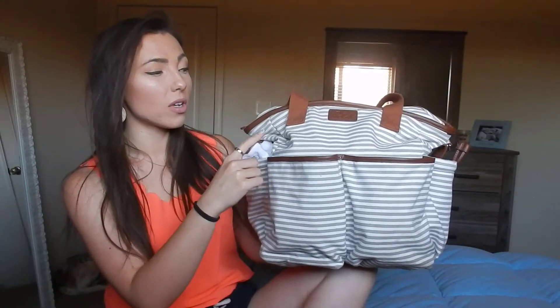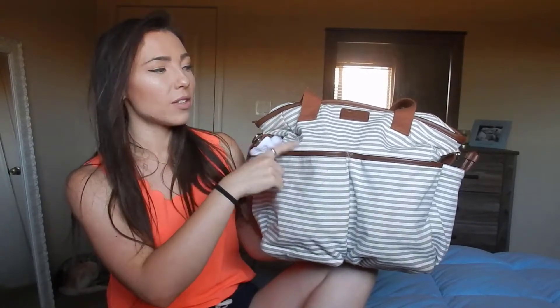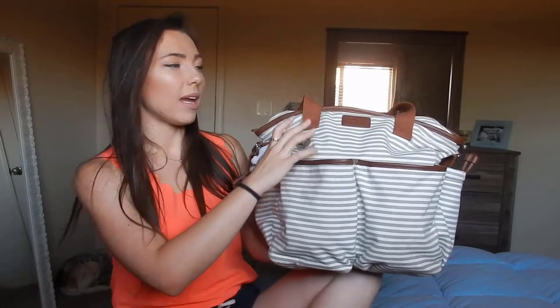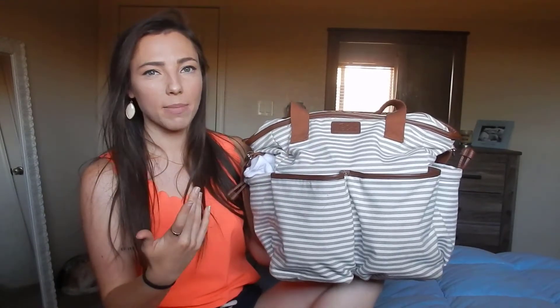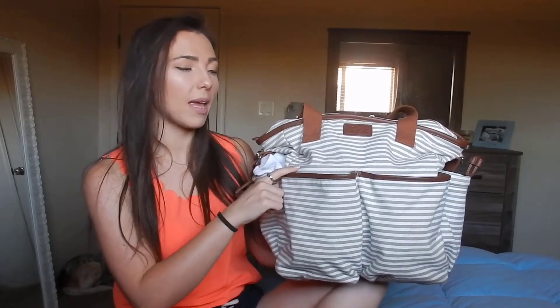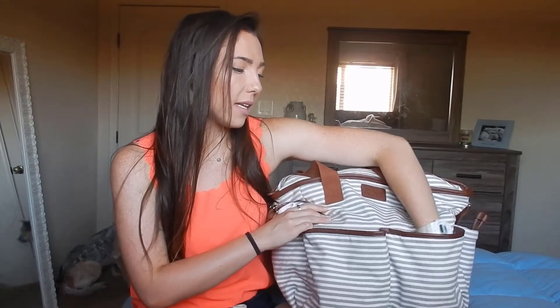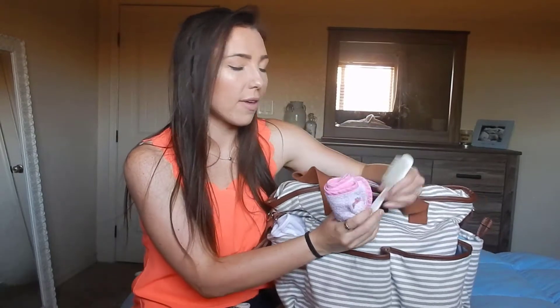This is actually a diaper bag that I use strictly for Nora's traveling. This was my first diaper bag and I really love it — it was on my registry for my baby shower and my in-laws got it for me. I like the backpack diaper bag better for everyday use, so that's why I use this one for traveling. It's still amazing — it has tons of space and pockets, and I'll show you more about it as we go through the video.